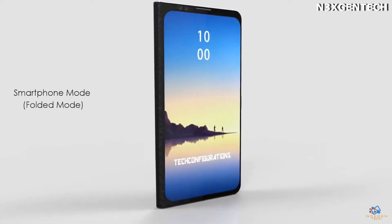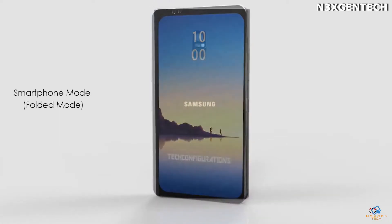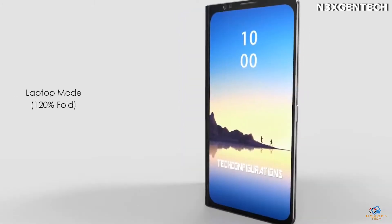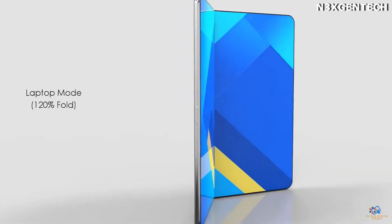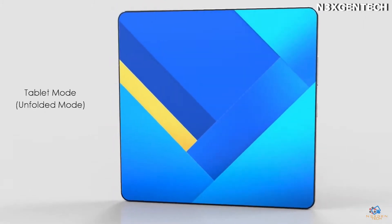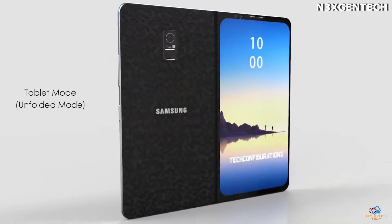Samsung Display should begin production of the 7.3-inch folding phone in late 2018. The smartphone will have two screens that can become one on the inside. On the outside, there is another display to see notifications, the time, and the date.